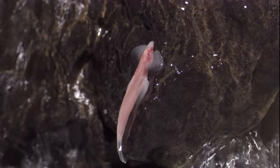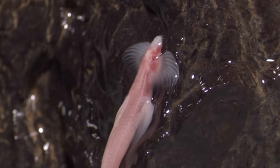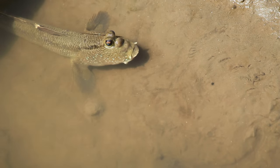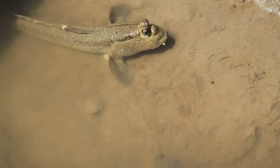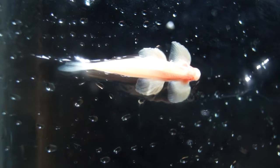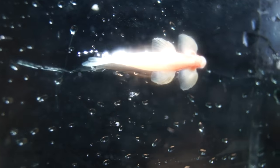Just look at this fish — there's nothing else like it. It's blind, it has huge fins that look like wings, and it walks. But not the way other walking fish move; those guys walk by hopping forward using their pectoral fins like crutches. This cave fish actually takes steps, moving one fin in front of the other.